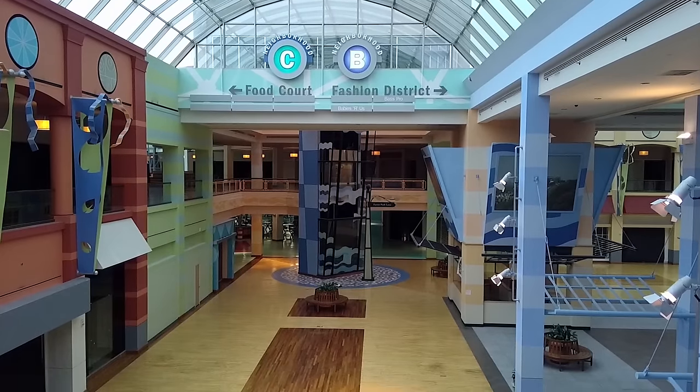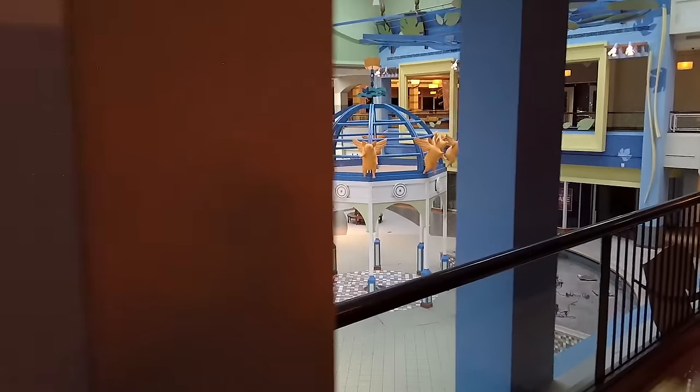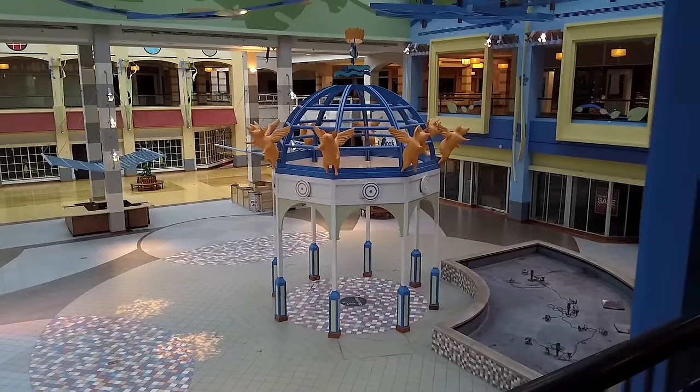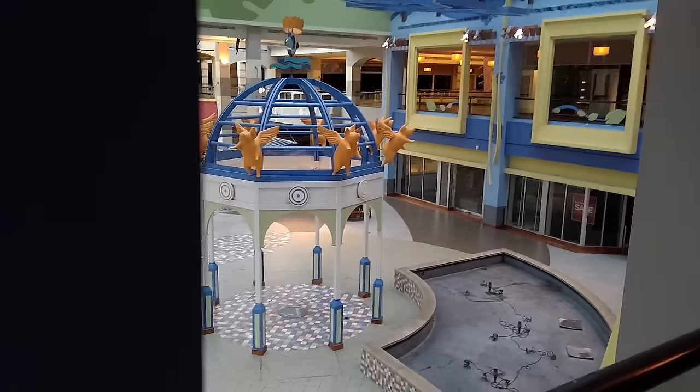You look around this place and you see all this stuff — all the money they poured into this building in hopes that people would come, and they didn't come. So you just have this left: a shell with a bunch of stuff in it.